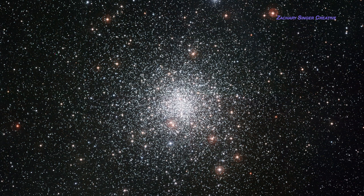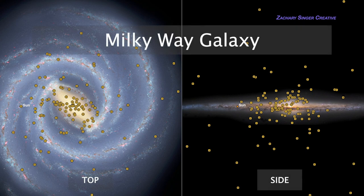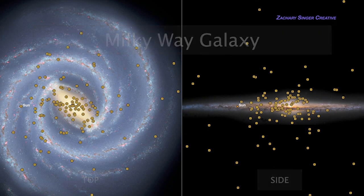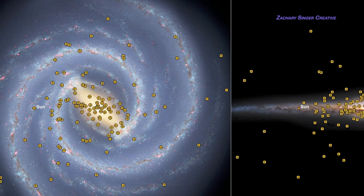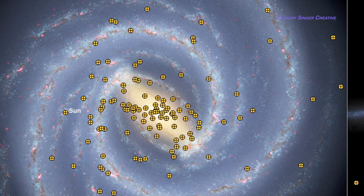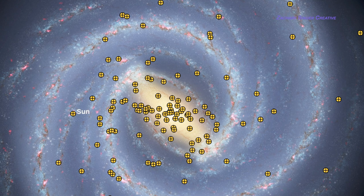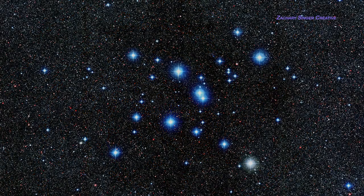M4 is one of the more easily viewed globulars — it shows up even in modest binoculars and is striking in a telescope. When we look at M4 in Scorpius, we're looking from the sun outward. All the other markers plotted represent globular clusters too; they're packed mainly near the galaxy's center. M4 and all the other globulars are orbiting the glowing center of the Milky Way — where the tall buildings are in our make-believe city. And so are we — you and I are orbiting this part of the sky. That's certainly something to think about.